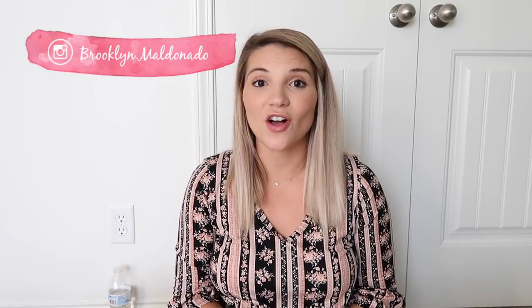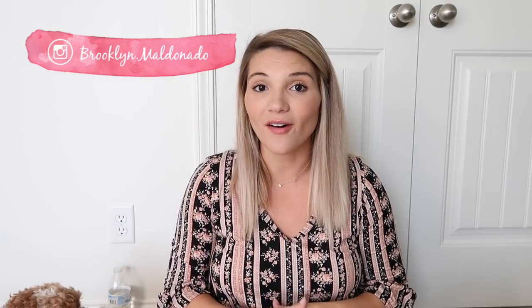Hey guys, welcome back to my channel. Today I'm finally filming the long-awaited baby boy haul. This is going to be a massive haul because it's basically almost everything we've accumulated so far for baby boy. I'm currently 27 weeks pregnant, so we have quite a bit of stuff.